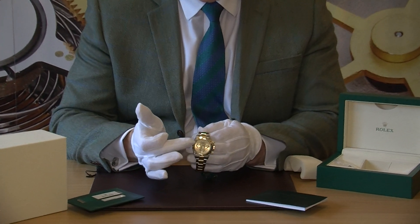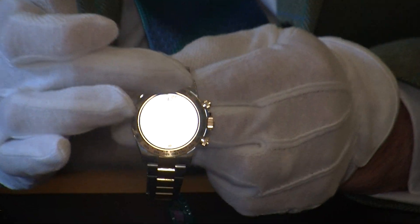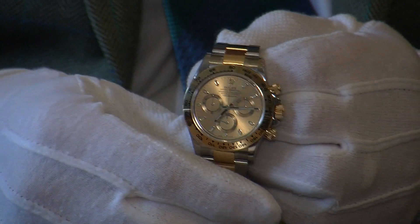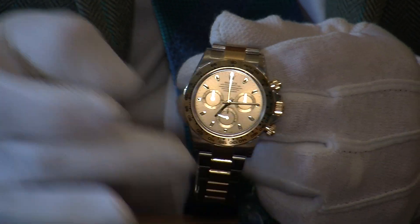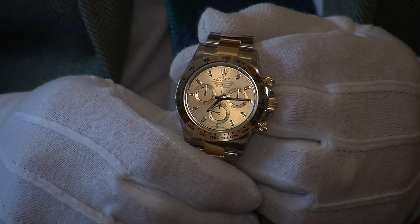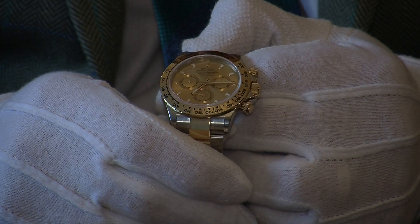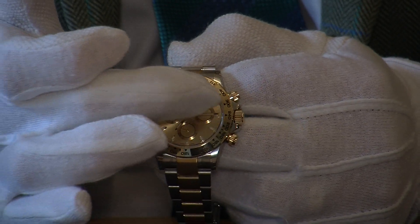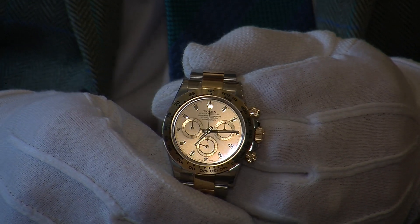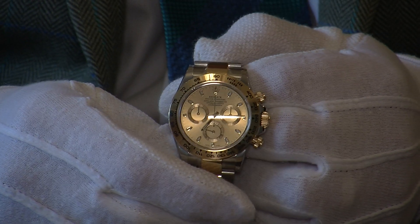Starting off at the top of the watch, you have the solid 18 karat gold bezel with the tachymeter engraved around the perimeter, and it has a sapphire crystal glass. There is the most beautiful champagne dial — the hour markers are what they call index hour markers and they have a luminous coating, making it useful for reading at night time. The sub-dials record the hours and minutes for your chronograph function, and you also have a constant second hand rotating on one of them.